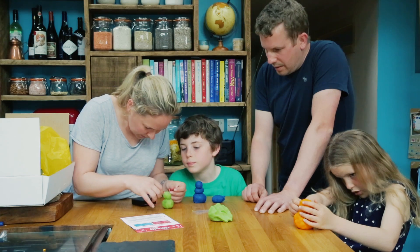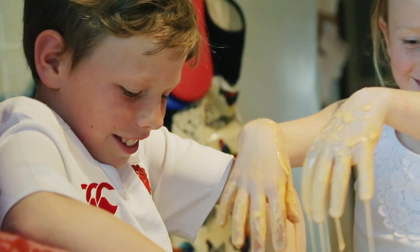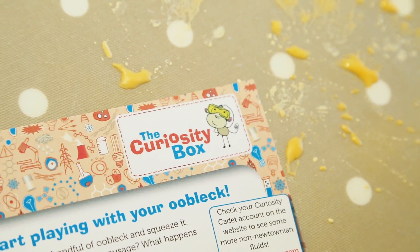We need more people who are good at and interested in science, who are really going to change the world in the future, and I think Curiosity Box is a great way to get people involved in that and interested and fascinated from a young age. The Curiosity Box is the perfect solution for families who want to have quality time together and serious fun.